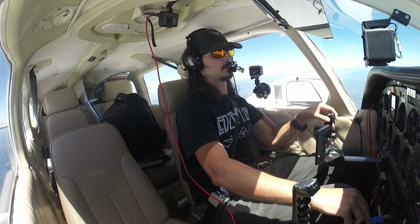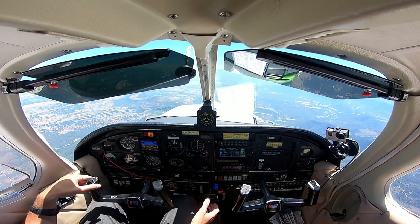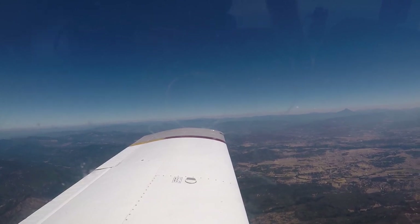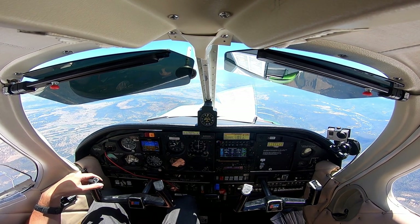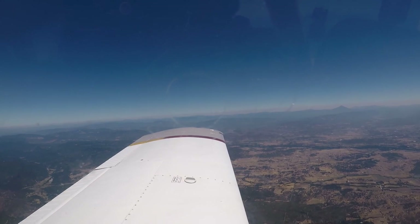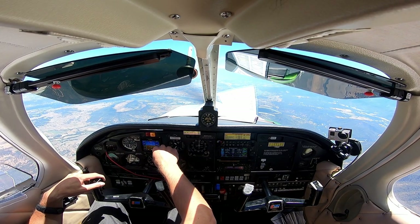Started descent into Ashland from 9,500, passing through 9,000. Medford is straight ahead, 26 miles to go to Ashland. Pattern altitude is 2,900 feet. Cascade Approach, Arrow 278, VFR descent to Ashland. Arrow 278, maintain at or above 4,000 and I'll let you know when you're clear of the Medford Class Delta airspace. At or above 4,000, we'll let you know. 278.